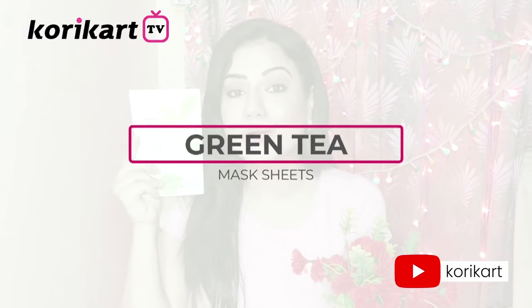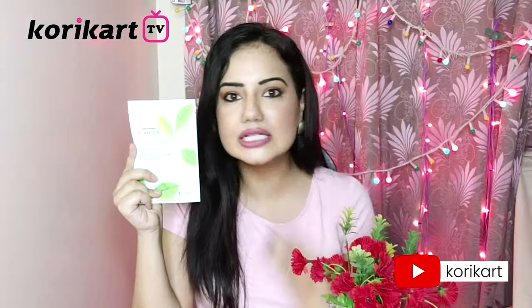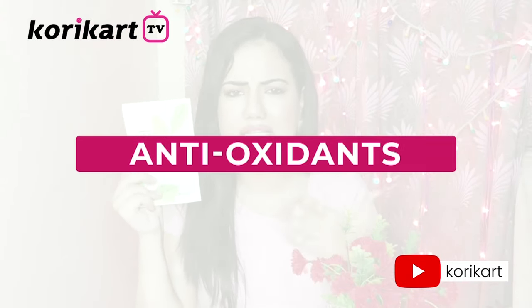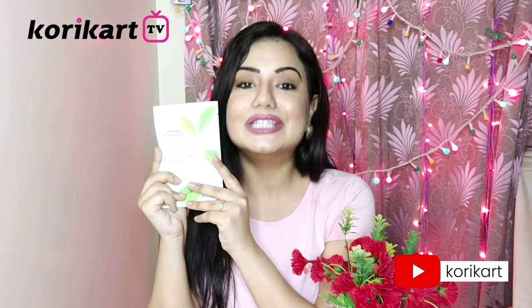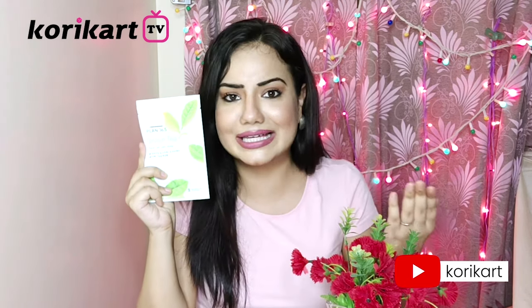Now I will talk about the Green Tea Mask Sheet. Green tea has many antioxidants that are great for our skin. Over time, dust, pollution, and many toxins collect in our skin. This mask sheet will purify your face, clean it, and make it glow.